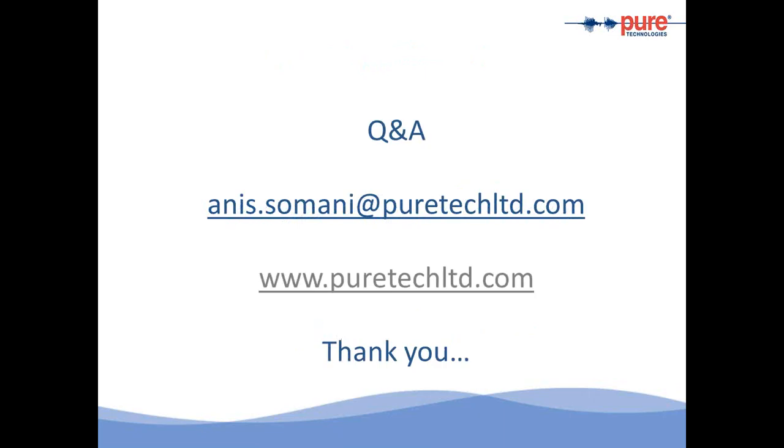With this, I open the floor to questions and answers. My email address is on the screen — feel free to send me an email with your questions. There is also a lot of information on our website at www.puretechlimited.com. I would like to thank you for your time today. It looks like most of the questions were already asked, so with this I conclude the seminar. Thank you for joining.